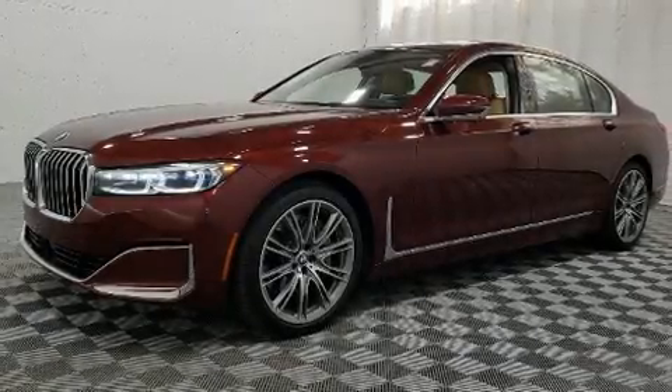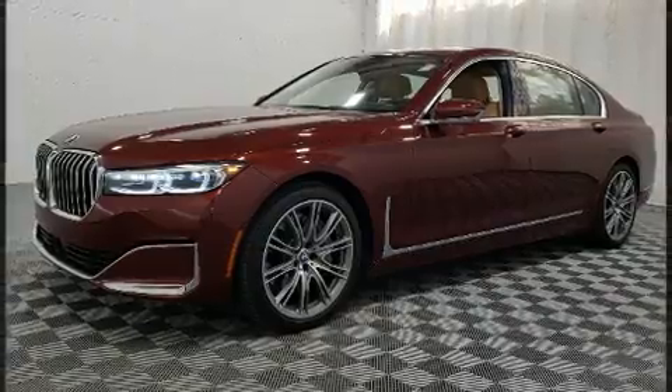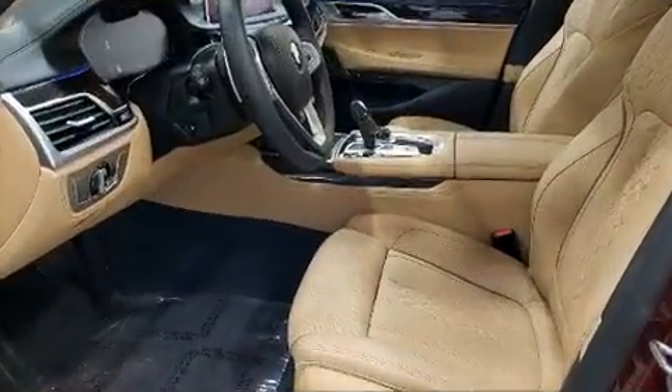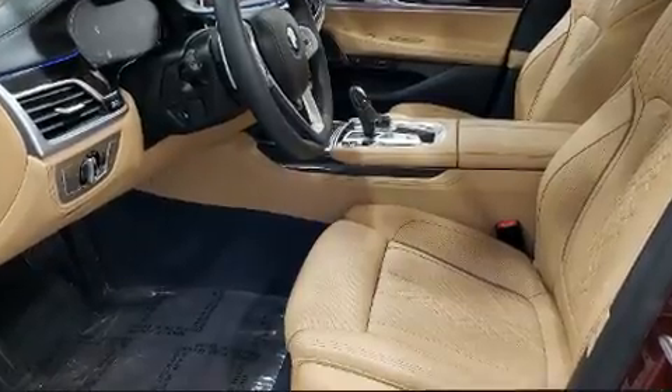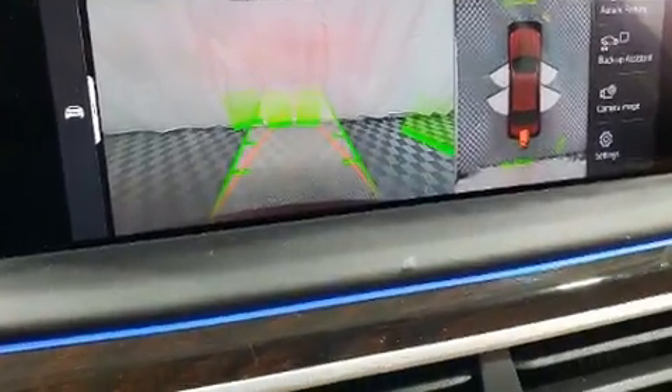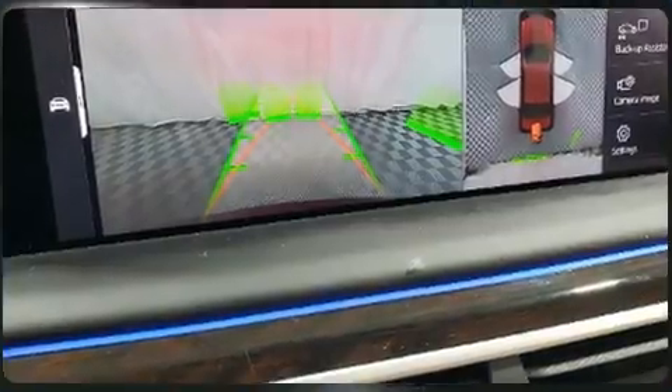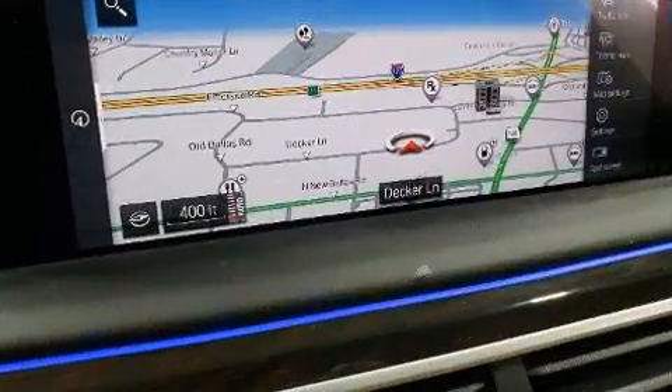The 2020 BMW 750i achieves smooth gear shifts thanks to its powerful 8-cylinder engine, providing a spirited yet composed ride. The engine breathes better thanks to a turbocharger, improving both performance and fuel economy.